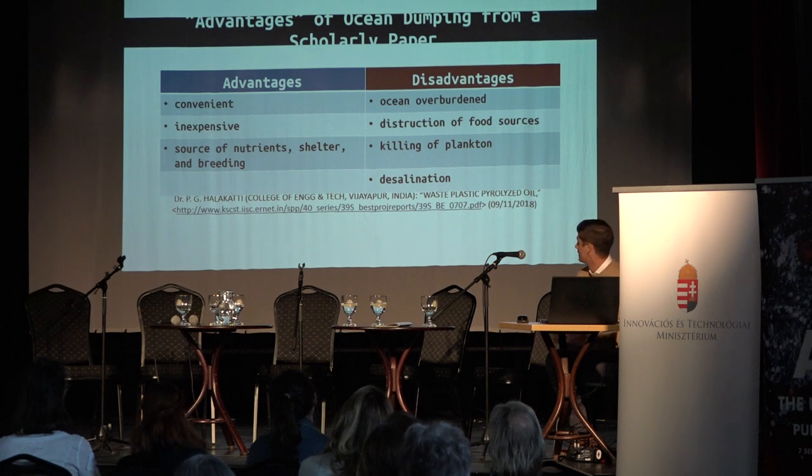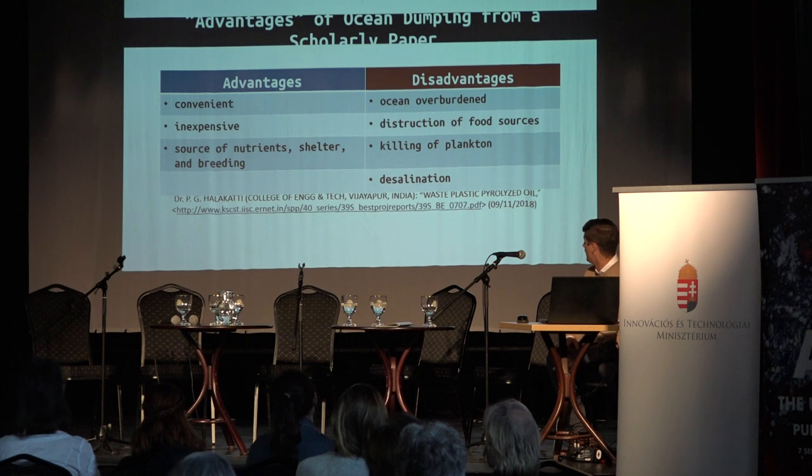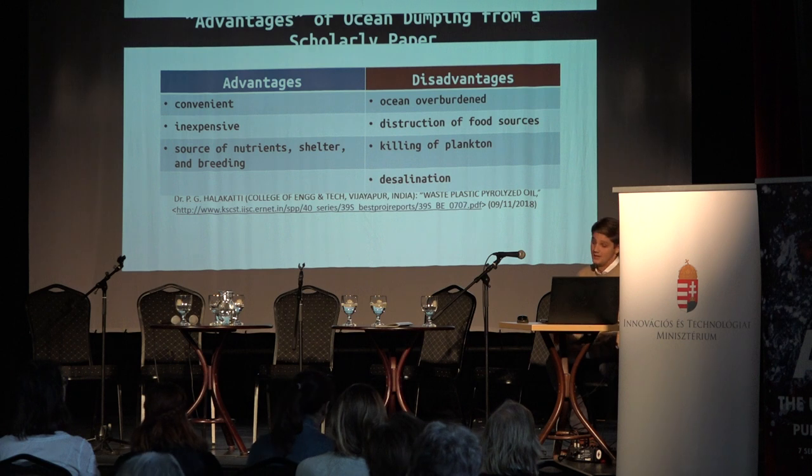We discussed the advantages of dumping plastic in the ocean — it's convenient for large corporations and inexpensive — along with the disadvantages, which obviously include the destruction of food sources, killing of plankton, and desalination.